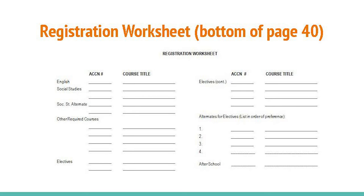Of particular interest, the bottom portion is the registration worksheet to list those courses you plan to take next year. It is important you use this as a practice sheet prior to filling out your official registration form.